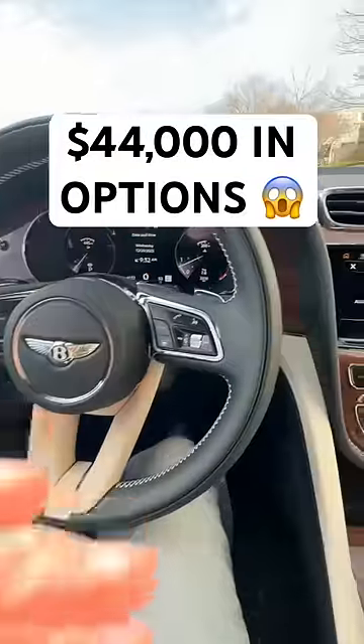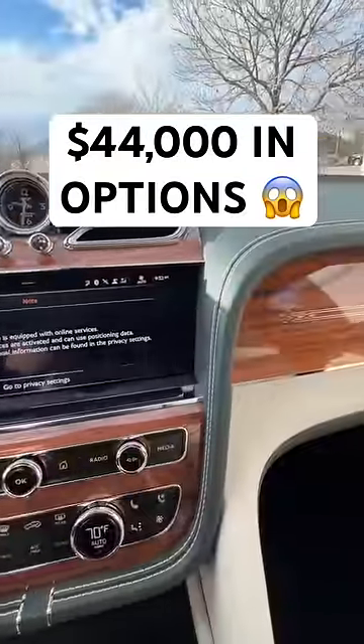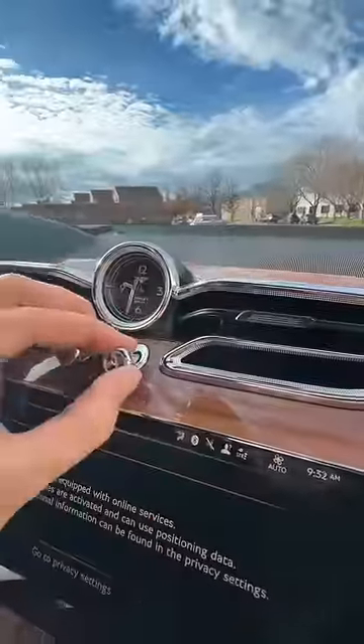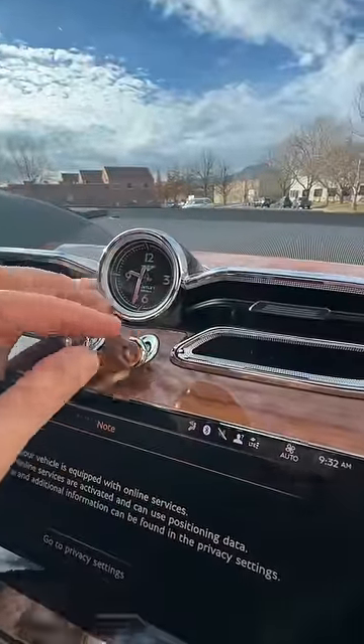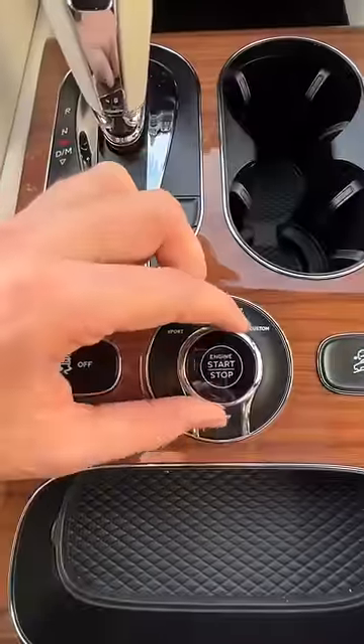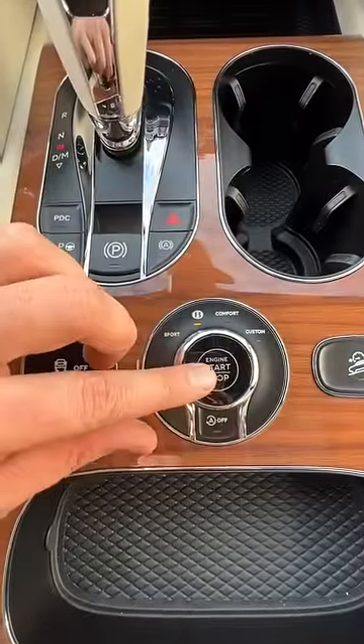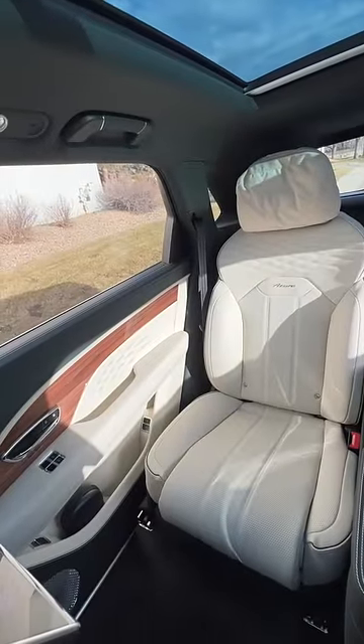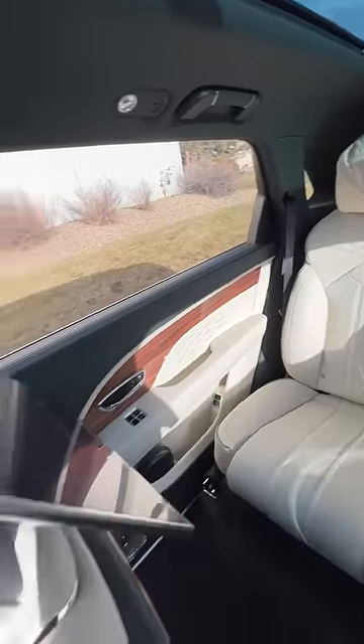This car is over $44,000 in options. Let's see if you can guess what it is. It has a real wood dash with metal inlays, these beautiful organ poles to turn the air vents on and off. It's got these funky controls down here to change the suspension, and that right there is your start stop. And the back seat is huge with a fully reclining seat that both massages, heats, and cools you.